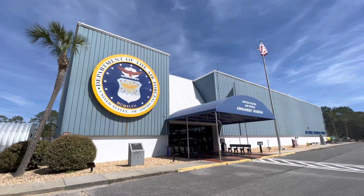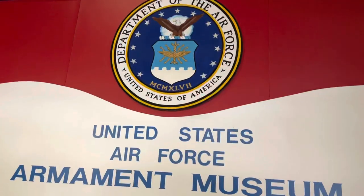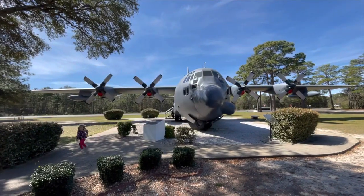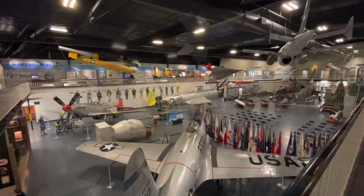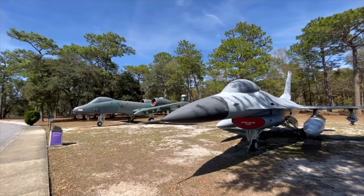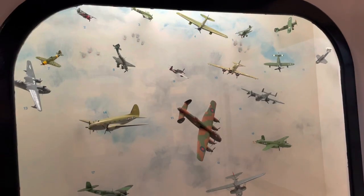Next up on our list is the United States Air Force Armament Museum. This place was pretty impressive as soon as we drove up, and even if you're not an aviation enthusiast, I think you'll be pretty impressed with the size of these warbirds. Located adjacent to the Eglin Air Force Base, this museum is the only museum in the United States dedicated to United States Air Force Armament.